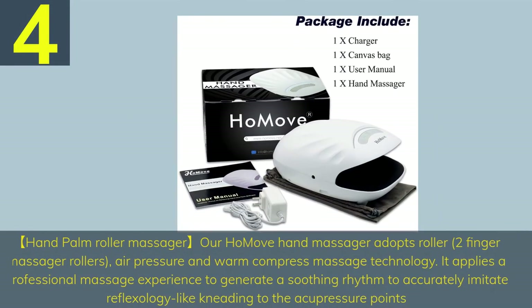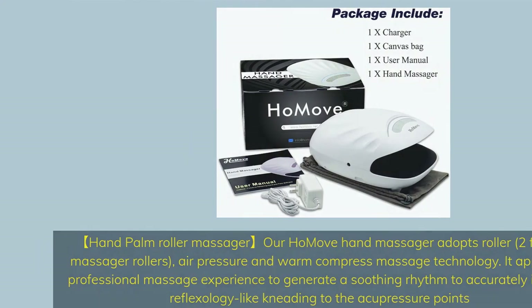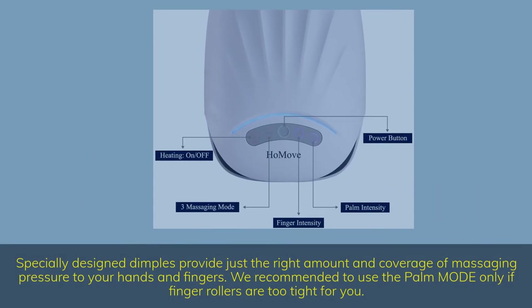Number 4. The Homemove hand massager adopts roller, two-finger massager rollers, air pressure, and warm compress massage technology. It applies a professional massage experience to generate a soothing rhythm to accurately imitate reflexology-like kneading to the acupressure points. The air pressure and roller intensity are fully adjustable, with three levels of massaging intensity. Specially designed dimples provide just the right amount of massaging pressure to your hands and fingers.